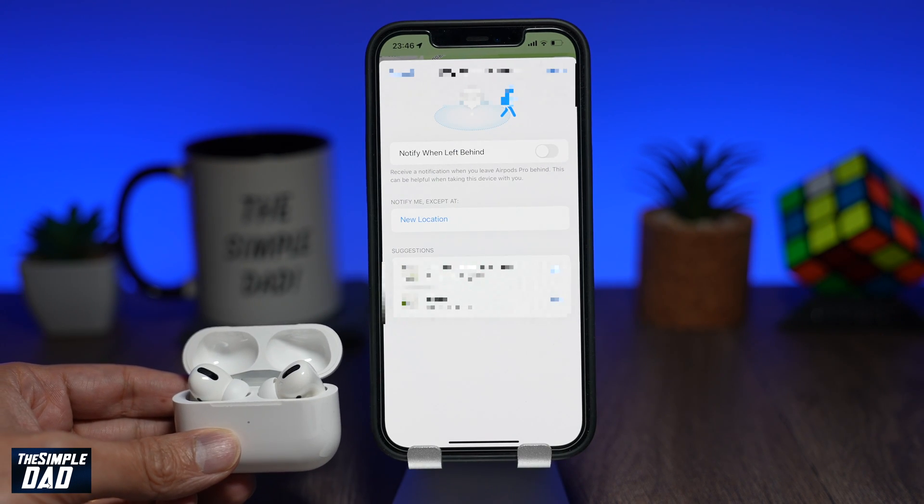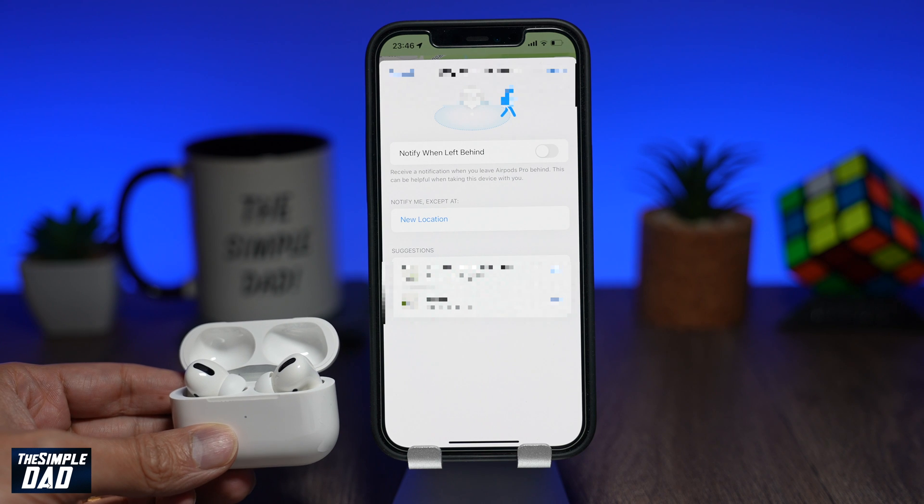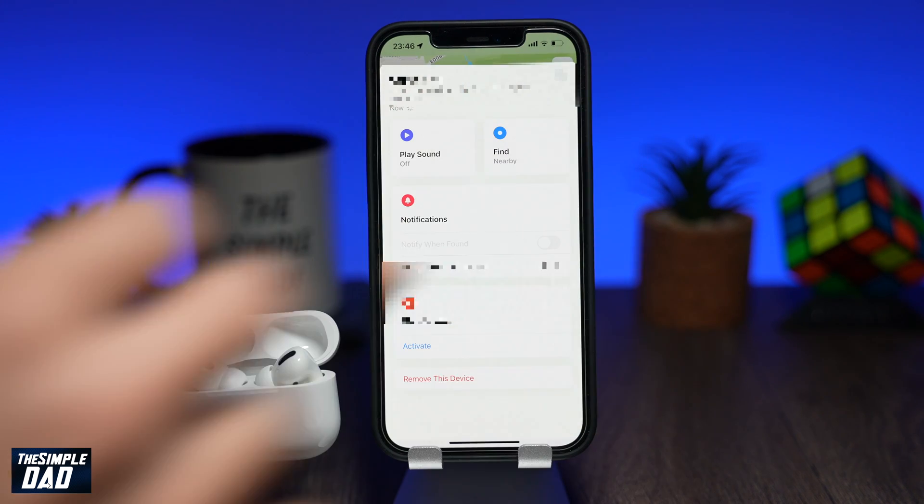Now you will not get any notifications about your AirPods being left behind when you know your AirPods are home, safe and sound.